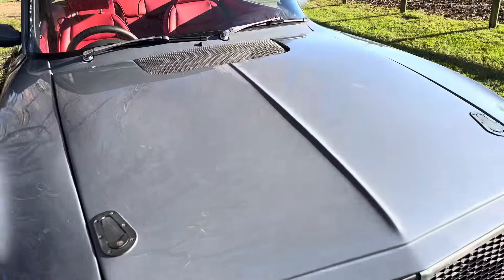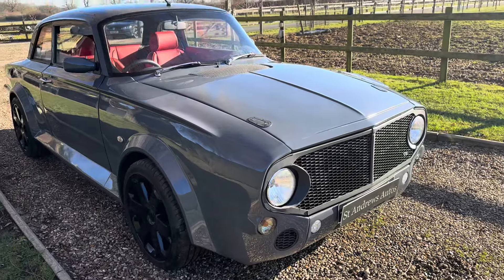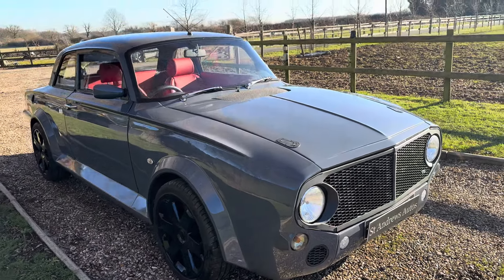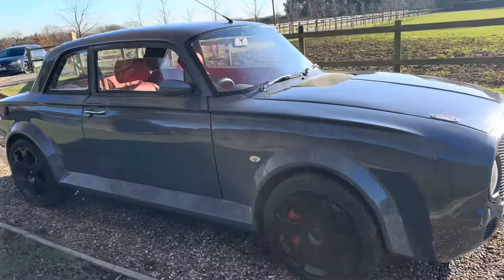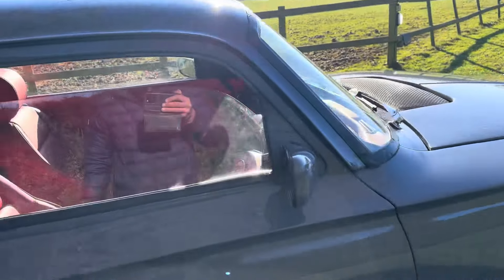Probably the best handling Rester model hot rod on the road I would have thought. Continuing my little walk around it — lovely shut lines, all steel, the old school door handles there.